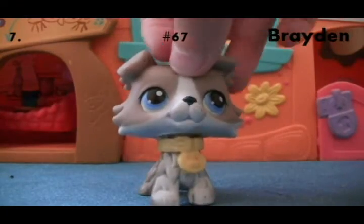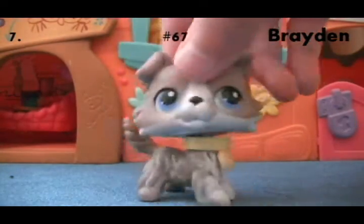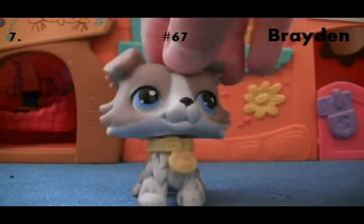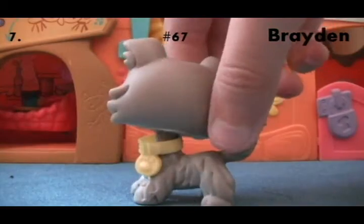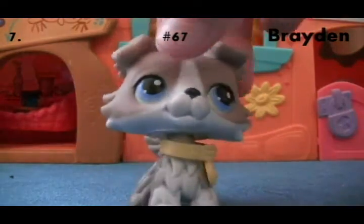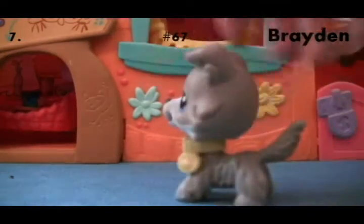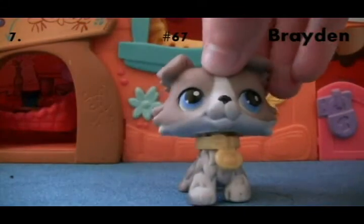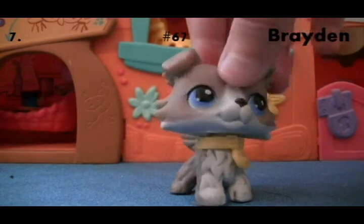Next Collie is this one, and his name is Brayden. I really like this one. I got him from the thrift store, and he's got a red magnet. I've actually found him a lot at the thrift store — like five times, I think. He's really cute, with blue eyes and gray coloring with white hair.